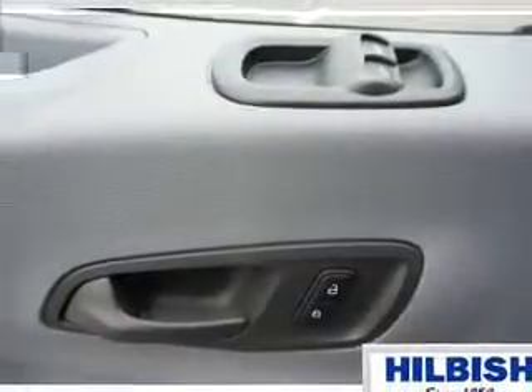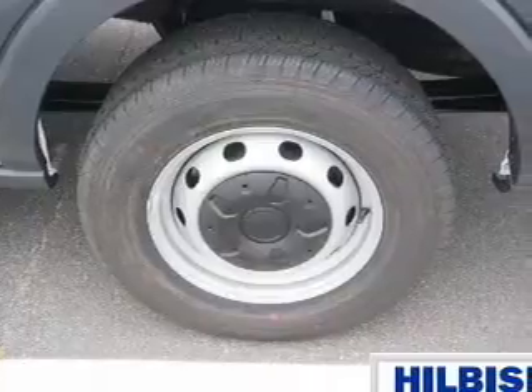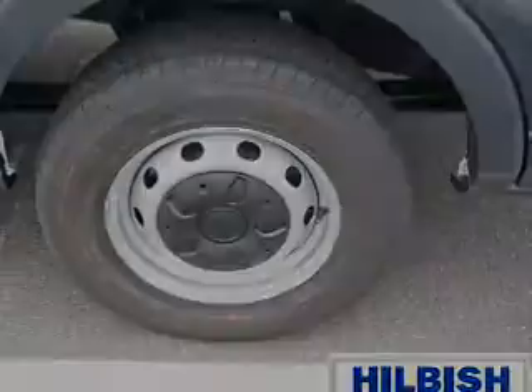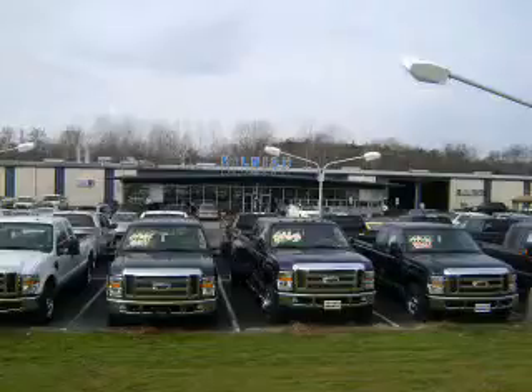Great quality at a great price. Call or click to contact us today. Thanks for shopping Hillbush Ford Lincoln Mercury. We look forward to doing business with you. Stop by today or call us at 704-938-3121.